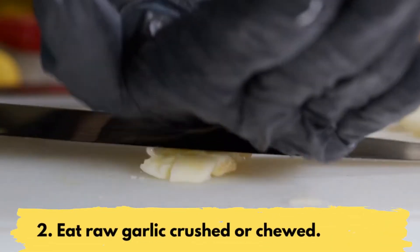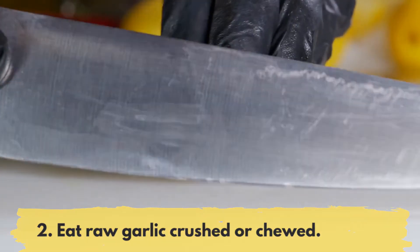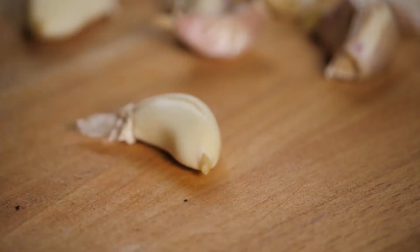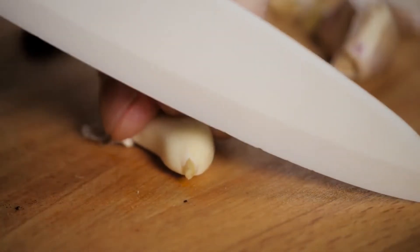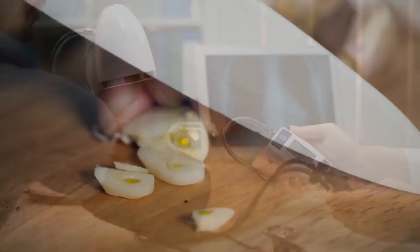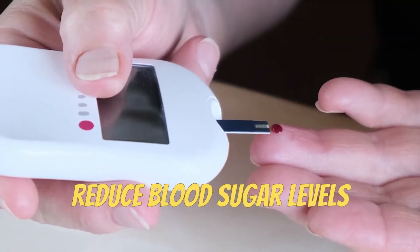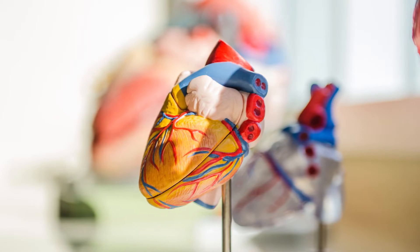The second way is to eat raw garlic crushed or chewed. Although this may require some getting used to the distinctive smell of garlic, the released allicin and other sulfur compounds have shown to help reduce blood pressure, improve cholesterol levels, and reduce blood sugar levels, which may lower the risk of heart disease.